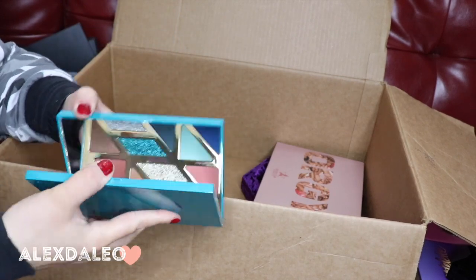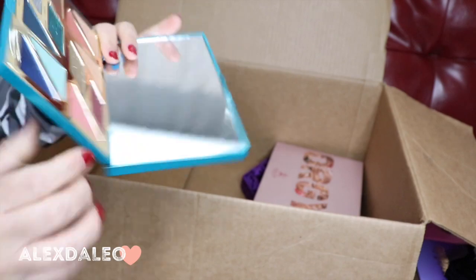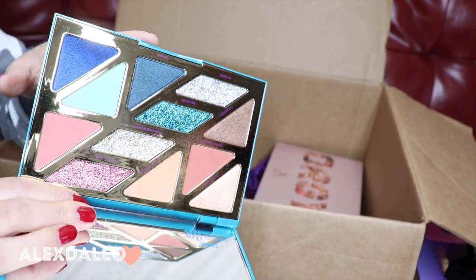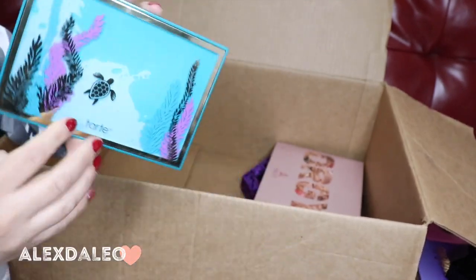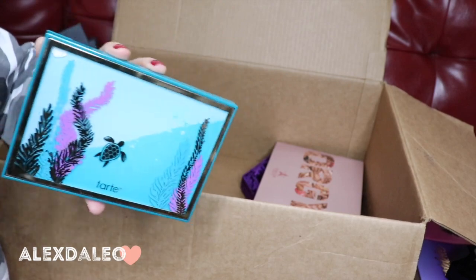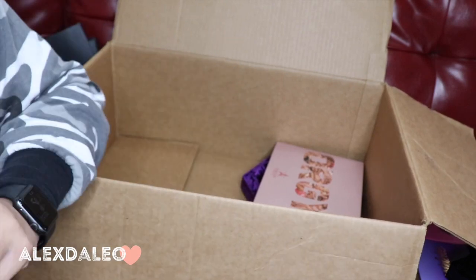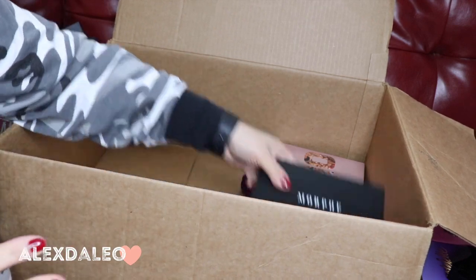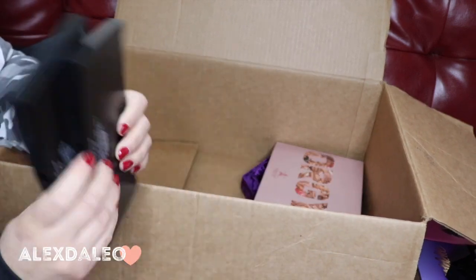This is the Tarte High Tides and Good Vibes palette — such a good palette for aesthetics. It's so pretty; I love the shimmers, I love the blues, and I love the packaging. I'm definitely gonna keep this palette because it's so cute and I love the colors, even though I haven't really played around with it yet.